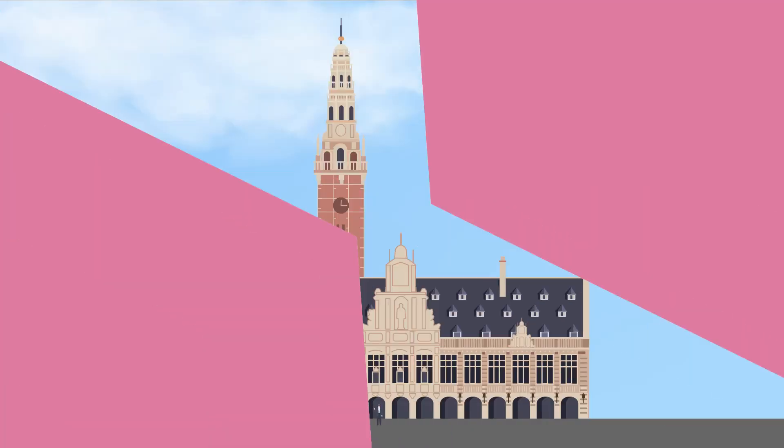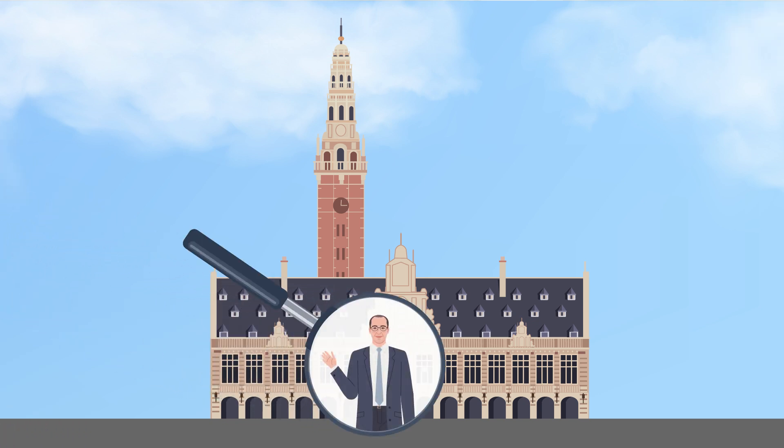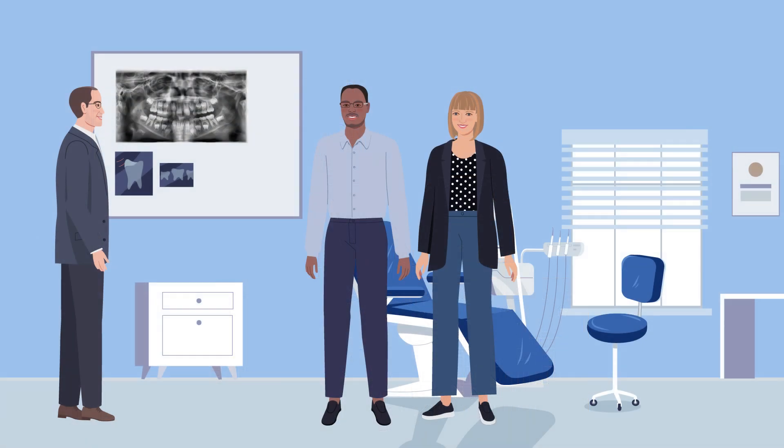Dr. Guy Willems and his colleagues at KU Leuven have conducted research to tackle this problem. The recent clinical trial explored how early interventions in mixed dentition can guide upper canines into their proper positions, reducing the need for extensive orthodontic treatment and invasive procedures later.